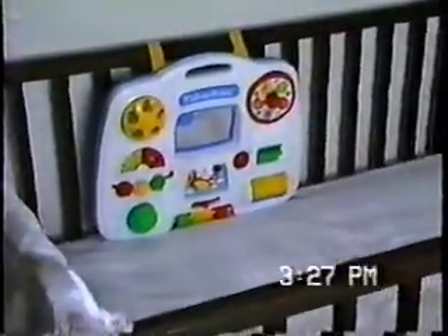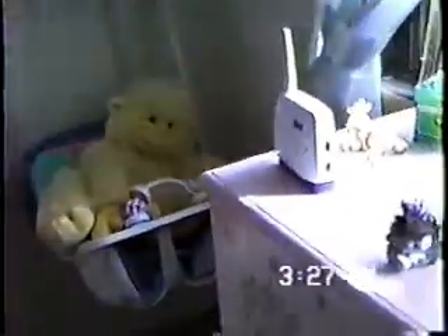Now as we come this way we're entering Sarah's room. Here is Sarah's crib, her little crib toy, and her swing, and Sarah's dresser.